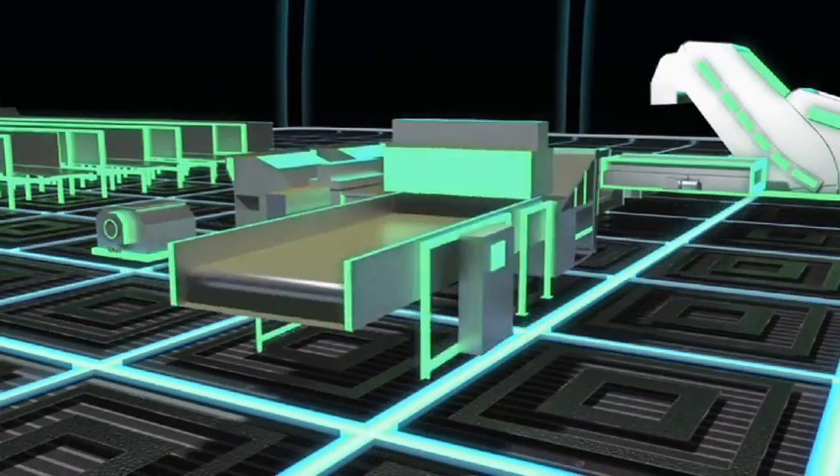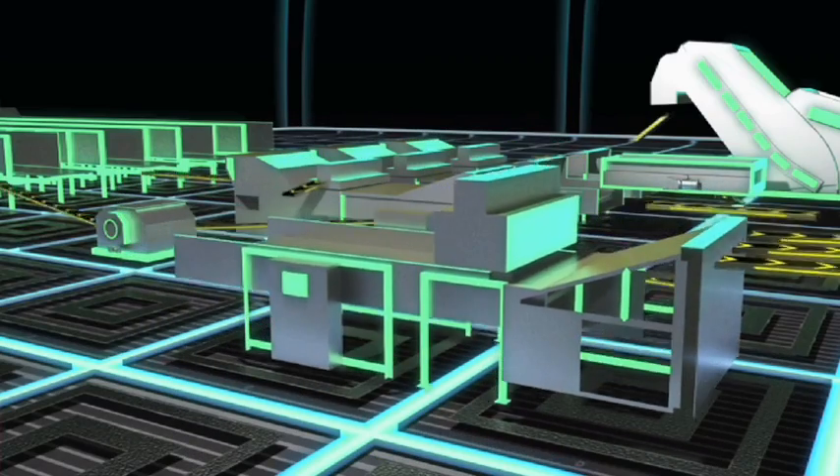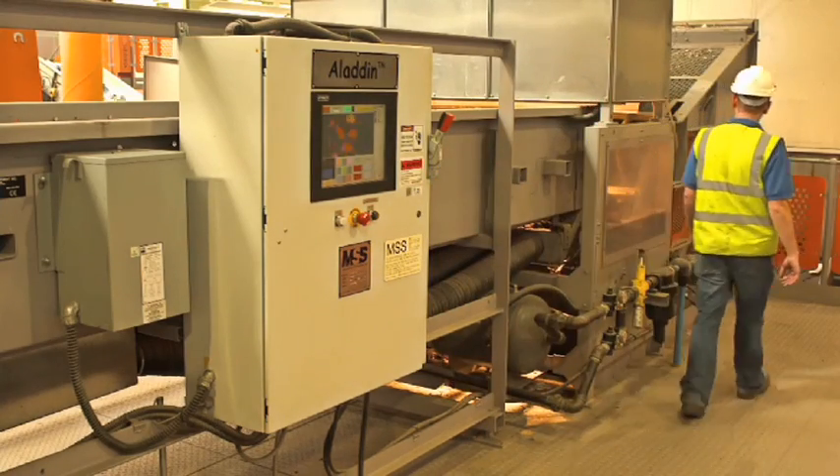To achieve consistently high value for their plastics, Pure Recycling relies on the MSS Aladdin. It uses precision infrared sensing to sort plastics by colour as well as by type.